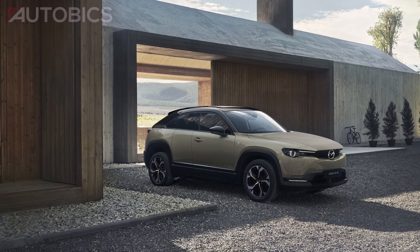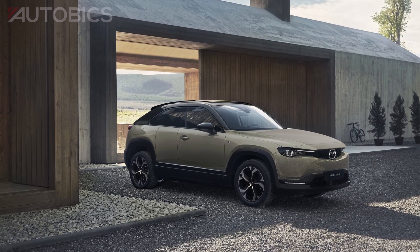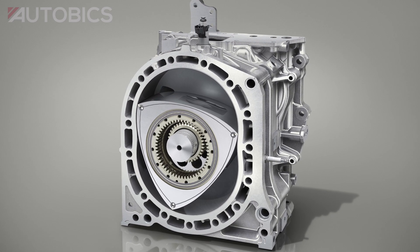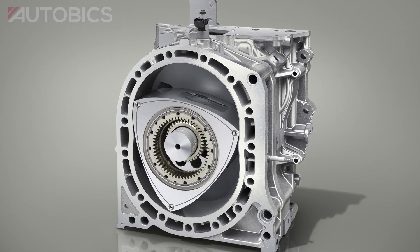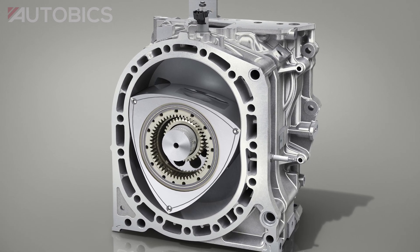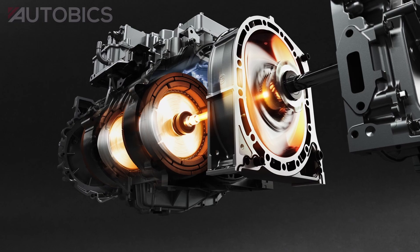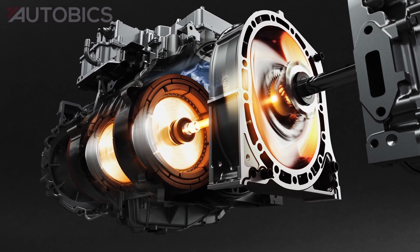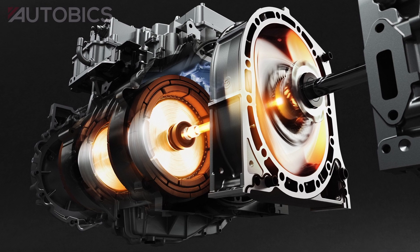On top of this, the entire driving range is motor-powered. Mazda chose to use a rotary engine to power the generator system, leveraging the unique way in which rotary engines can produce the required output with a small power unit. Mazda developed the new rotary engine to work as a generator and positioned it on the same axle as a high-output motor and a generator in the motor room.